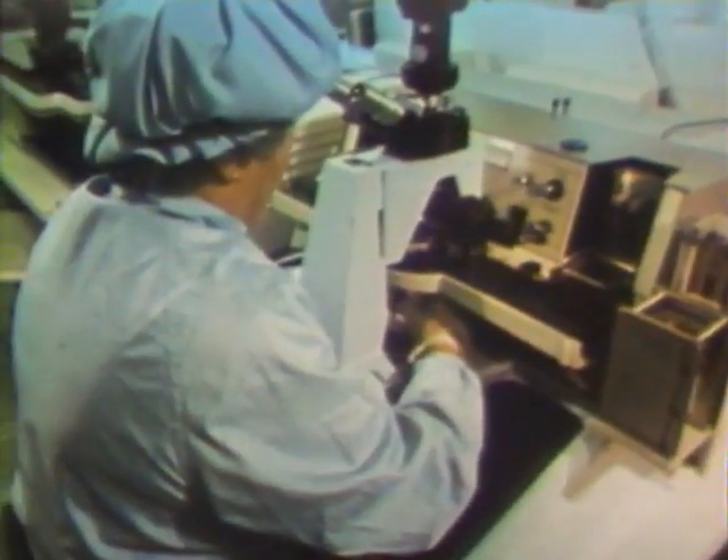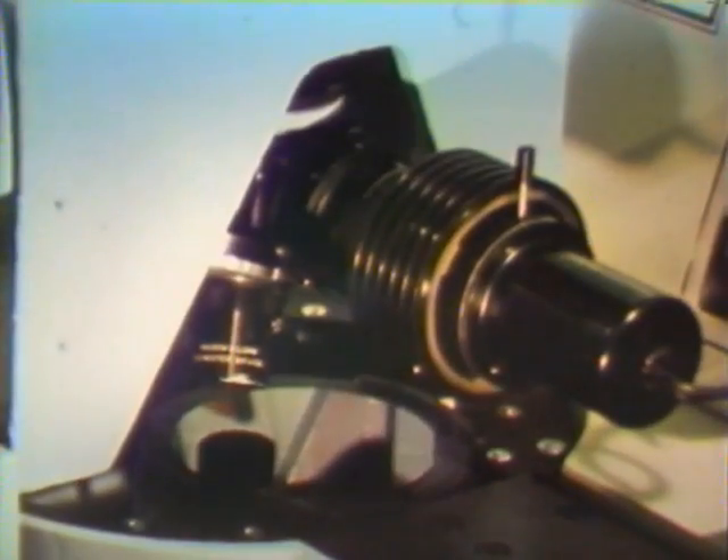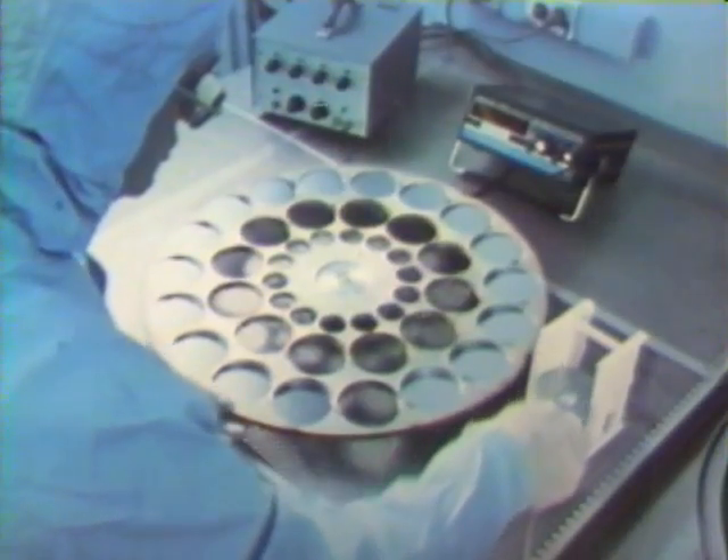The wafers are inspected for quality of etching, proper exposure, and alignment. From here, the wafers go into a machine that strips them of their photosensitive material, leaving the circuit patterns intact.